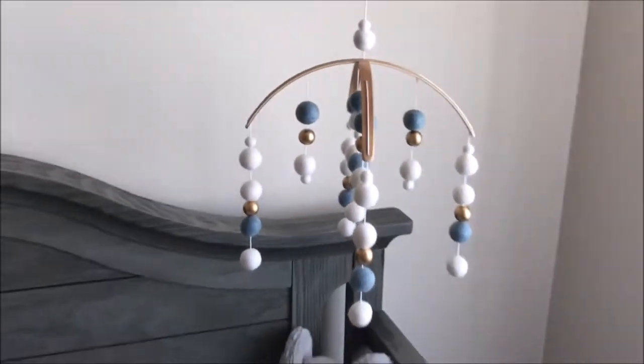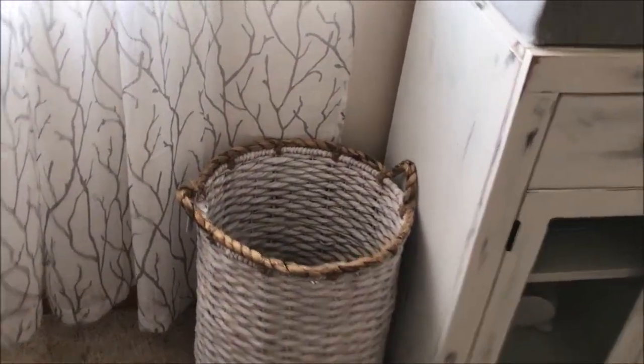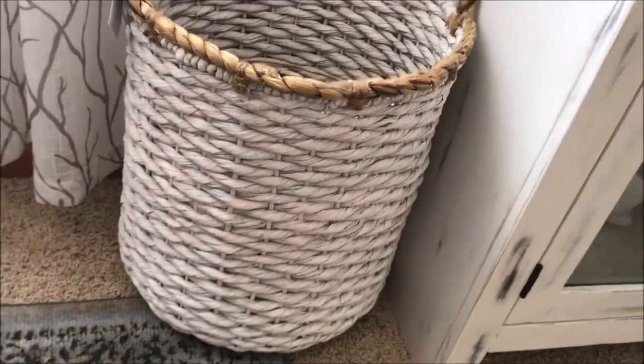These curtains are from Home Goods — I'll show you a close-up. And then over here, this hamper I ordered from Pottery Barn Kids. I love it — I think it looks so cute and it really goes with the theme in here.